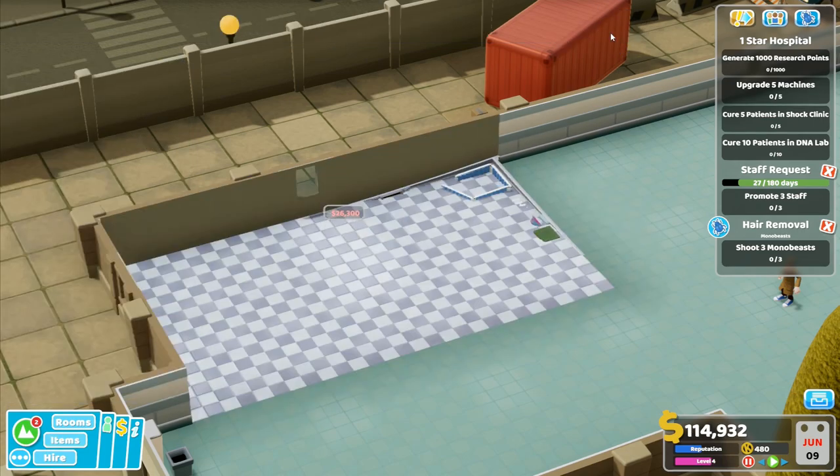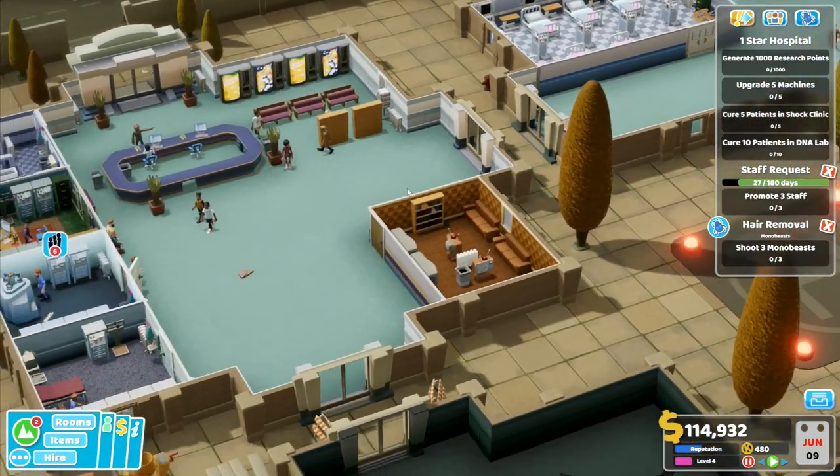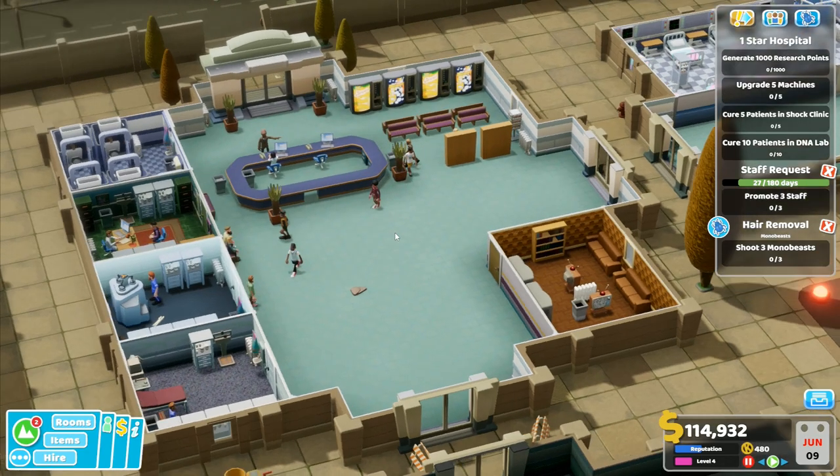We'll put another one of those there — it's the extra diagnostics and treatment skills that they impart. Hopefully that will help a bit as well. I think that's pretty good — we've got a seven-bed ward in there, which is actually pretty decent. Basic treatments are already underway.